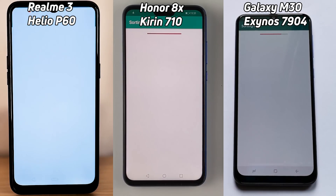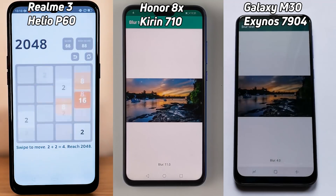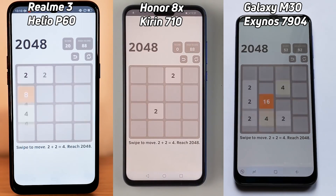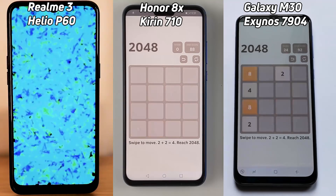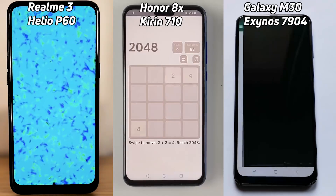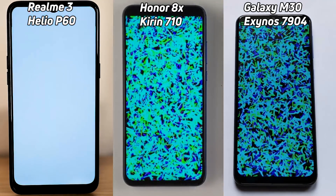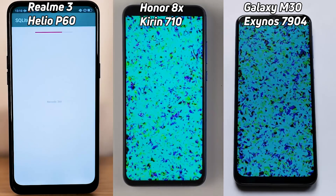The Realme 3 has the Helio P60, and it's already taken the lead into the blur test, and now into the 2048 test, while the Kirin 710 in the Honor 8X is still in the blur test. The Exynos 7904 in the Galaxy M30 just gets pipped into the 2048 test. But the Helio P60 is already back in the blur test while the other two are still in the 2048. Now the other two devices get into the blur test, but the Helio P60 in the Realme 3 is already into the SQL light test.